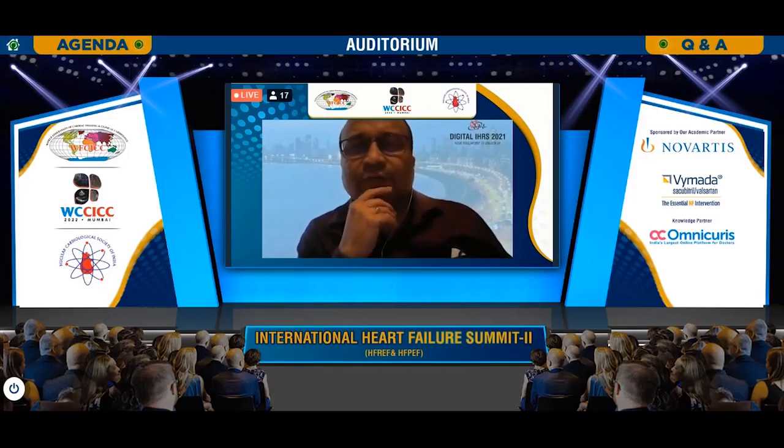We have another interesting presentation coming up on LVADs, information about which is probably not so much absorbed even by general practicing cardiologists. So there is a lot to hear and learn from Dr. Viveka Kumar's experience with LVADs.